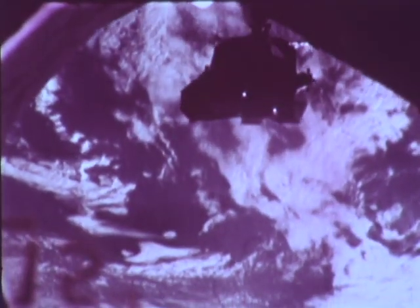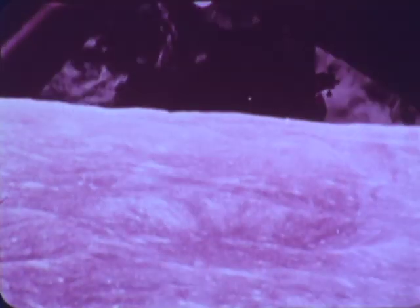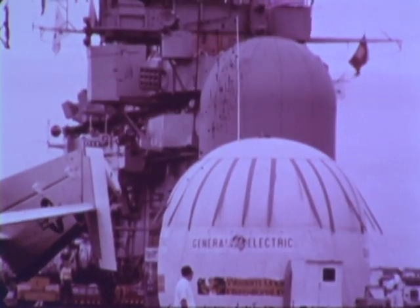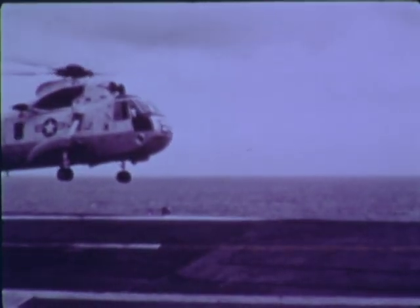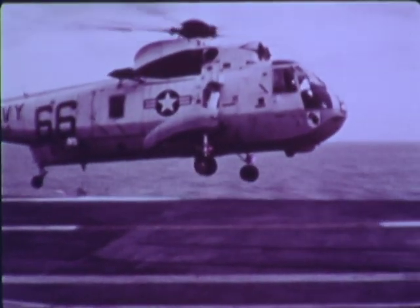Their mission on the moon accomplished, the two astronauts rendezvous with the command module for the quarter-million-mile journey home. And because of another challenge accepted and met, the re-entry of the command module can be seen in color on television. General Electric, at the request of Western Union International, designed and developed a color TV transmission system to bring the first network color coverage of the Apollo splashdown and recovery to the world. The first installation aboard the carrier Essex was accomplished in only 16 days.